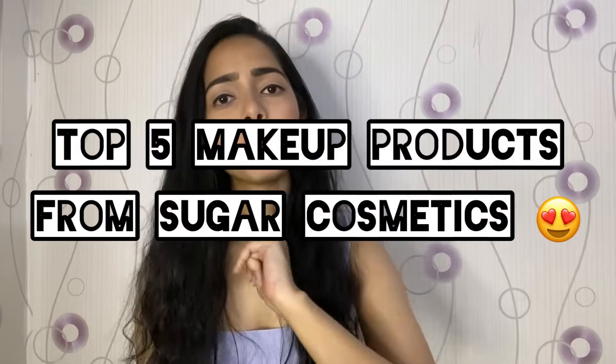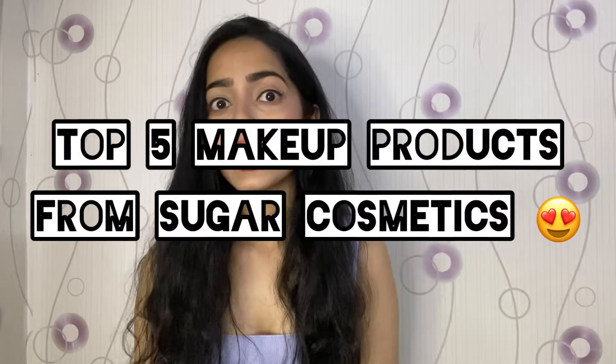Hi guys, namaste! I hope you all are doing good. For today's video I'm gonna be telling you the top 5 makeup products from Sugar Cosmetics that every girl must have. Without further ado, let's begin. Before we start, if you haven't already subscribed to my channel, please do so.